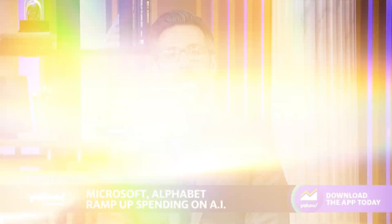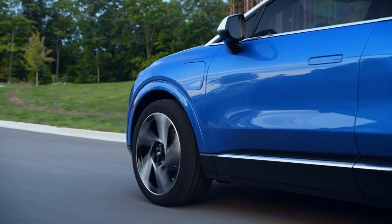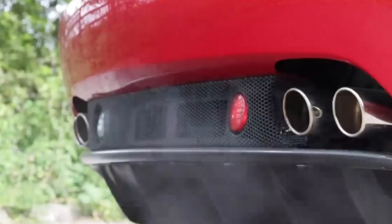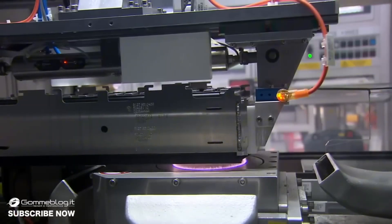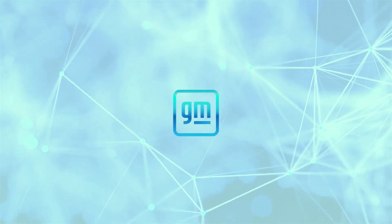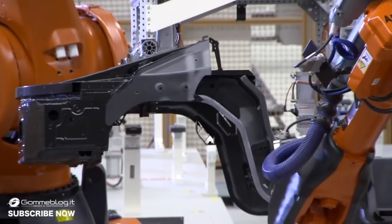EV enthusiasts beware — Tesla shares are slumping again today at a downgrade, dropping as GM unveils a revolutionary zero-emission engine set to make electric and internal combustion vehicles obsolete. This groundbreaking technology promises to drive us towards an eco-friendly automotive future. Let's dive into GM's game-changing innovation as their CEO reveals the engine poised to transform the industry.